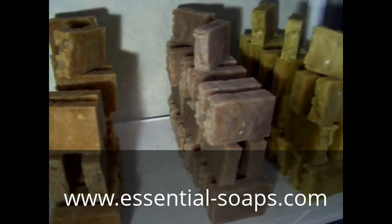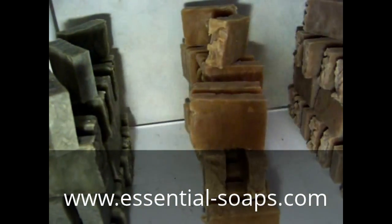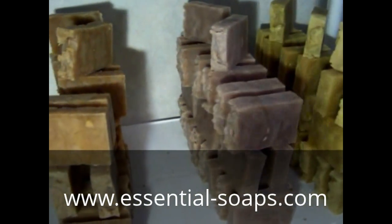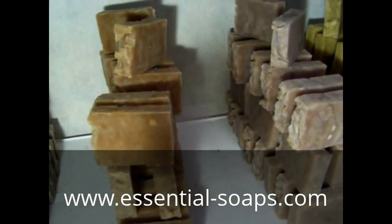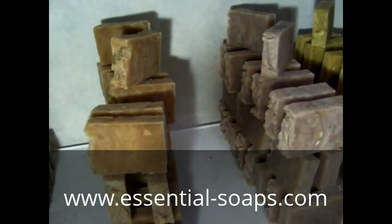This is the soap all stacked up. If you would like to purchase some, I have an Etsy website and a personal website — I'll have a link in the description and you can purchase some soap from me. I do international, Canada, Mexico, and the United States.